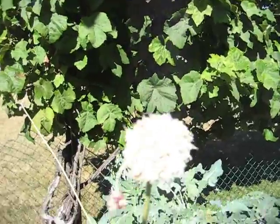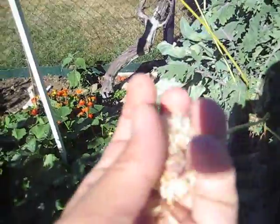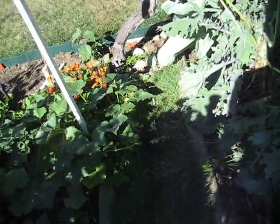Garlic. Garlic on the seed. Just take these and give them a little rub, and there are all the garlic seeds. Smells nice.